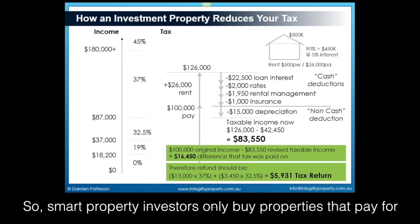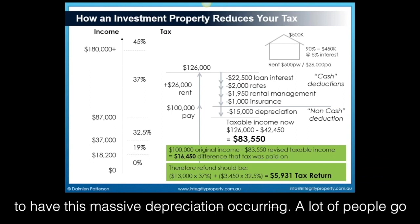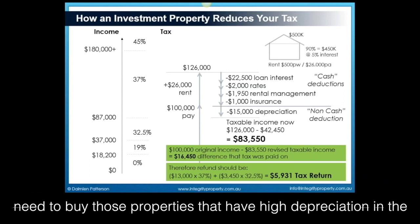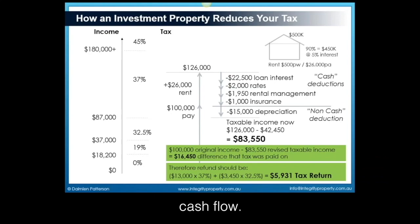Smart property investors only buy properties that pay for themselves. And the best way to get a property to pay for itself is to have this massive depreciation occurring. A lot of people go out and buy old properties that have no depreciation — it's a mistake. If you want to be a successful property investor, you need to buy properties that have high depreciation in the early stages so that you can cover the rent and have positive cash flow.